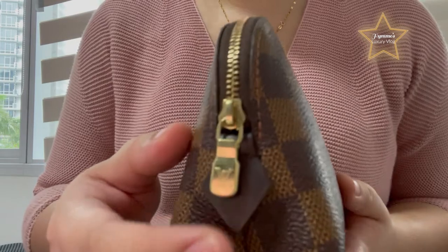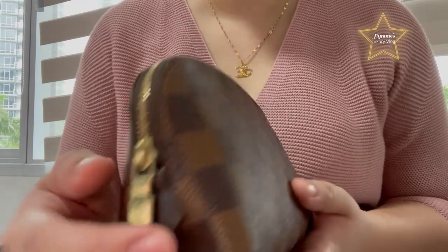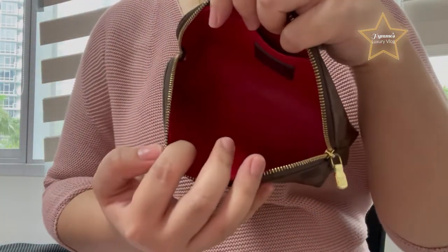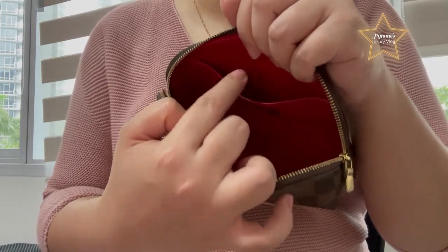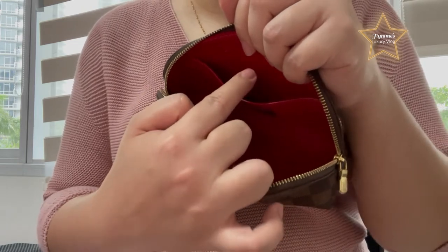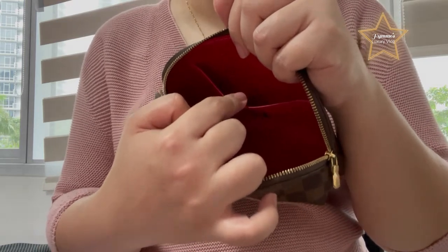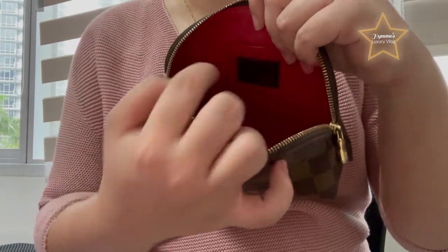Here is the zipper. It has the logo of Louis Vuitton. And when you open it, you can see the interior is color red. On the other side, there is an open pocket that you can put more items. For me, I put my blotting paper to remove sweat. And here, there is a logo of Louis Vuitton in brown leather. Here is the inside — I'm trying to show it to the camera so you can see.